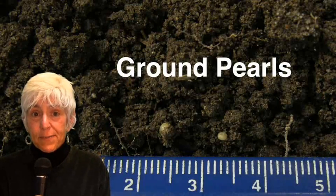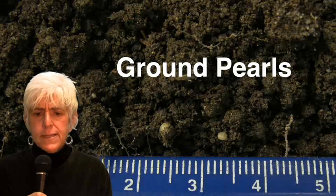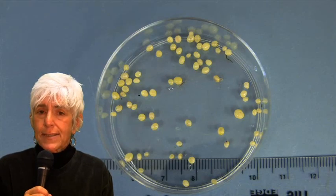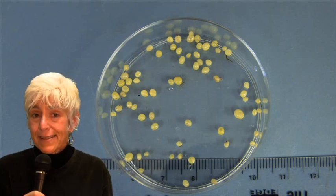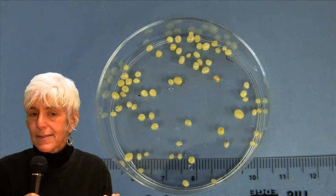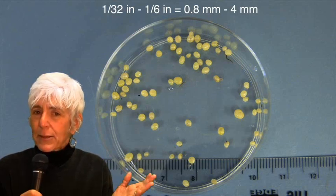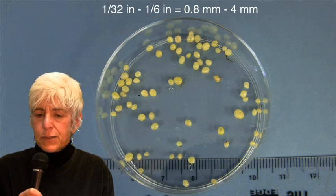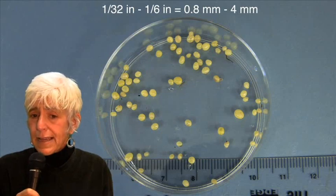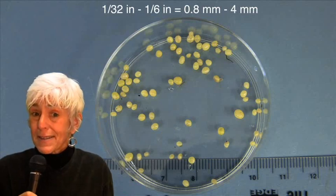Today I'm going to talk about one of the weirdest pests that attacks turf, and that is an insect known as a ground pearl, also sometimes called a pearl scale. The primary reason that ground pearls are strange is that for most of their life cycle they don't look like insects at all. Instead, in their spherical shape and small size — they range in diameter from about 1/32nd of an inch to 1/6th of an inch — they look a lot more like fertilizer granules than insects. If you look at them even under the microscope, you'll see no legs or other visible body parts that would lead you to think you're looking at an insect, much less anything that's even alive.